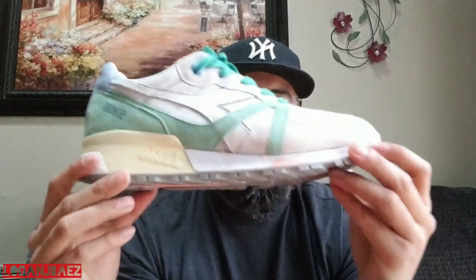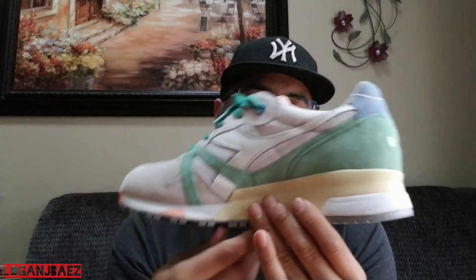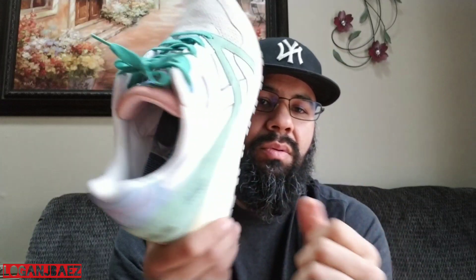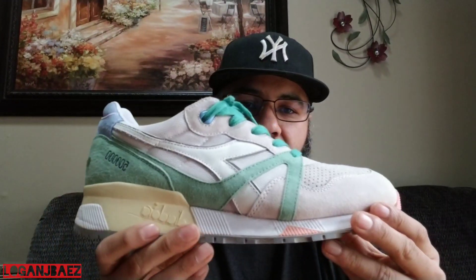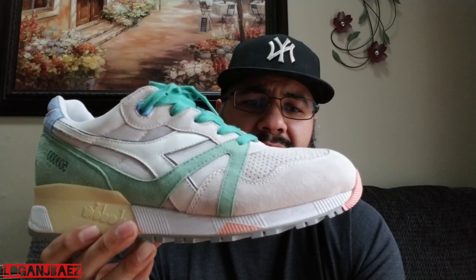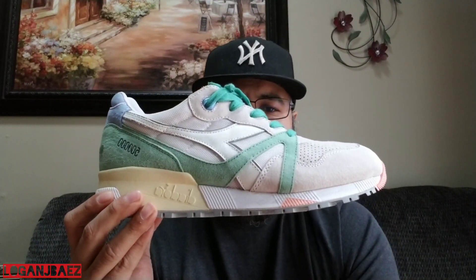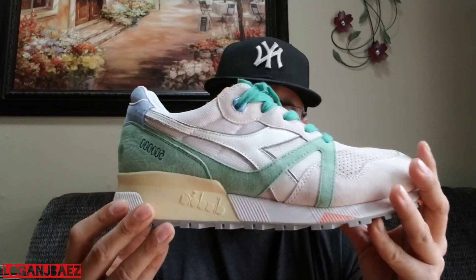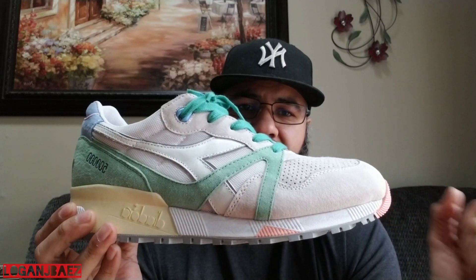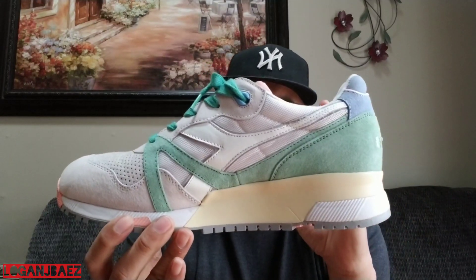2015, we have the Diadora N9000 times Concepts — the Lyra, based off the money they used to use in Italy before they switched over to the Euro. This sneaker brand is from Italy, so it's basically a storytelling of the heritage of the brand. I love how Concepts does the storytelling of sneakers, and this is executed beautifully.